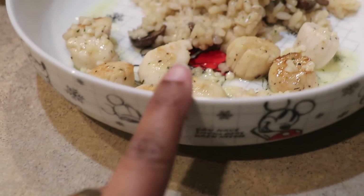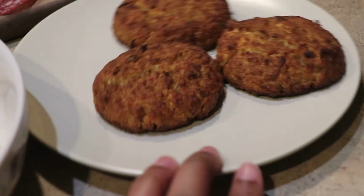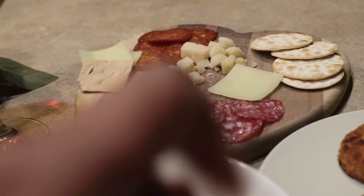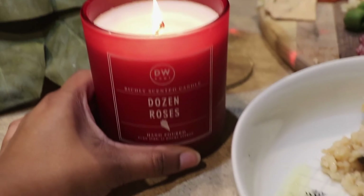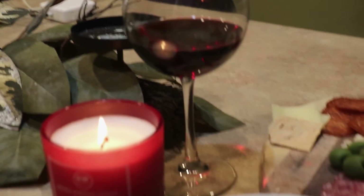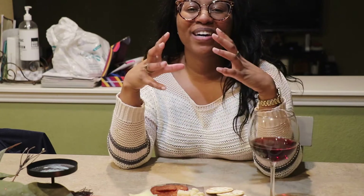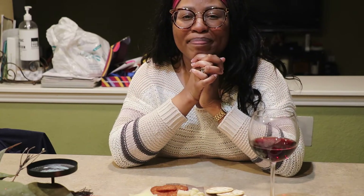So you have your pan-seared scallops with lemon butter sauce, your mushroom white wine risotto, your easy yummy crab cakes, and your charcuterie board. Light a candle, get some flowers, have a glass of wine — and there you have it: a Valentine's Day dinner that is easy, affordable, and delicious. Sometimes the little things like cooking dinner for someone, sitting down, lighting a candle, and having a glass of wine says so much when it comes to showing how much you love them.